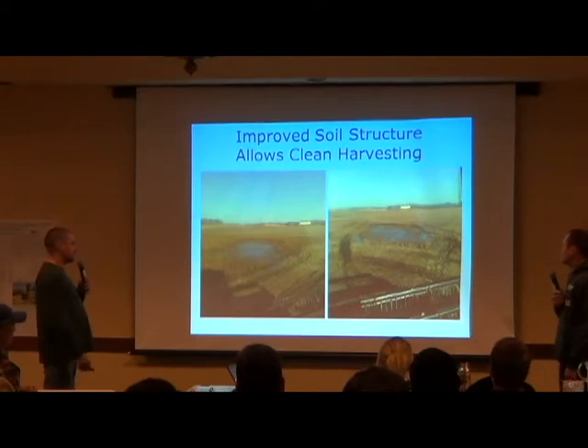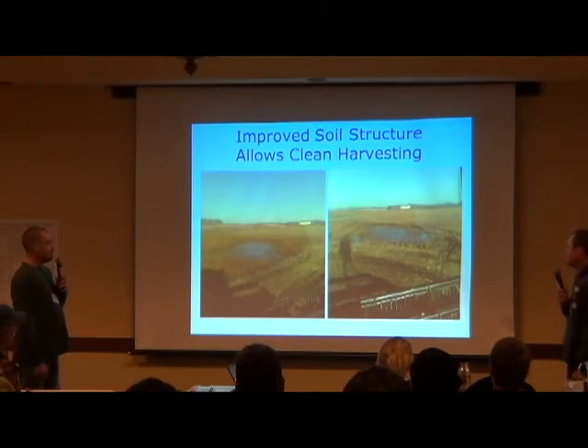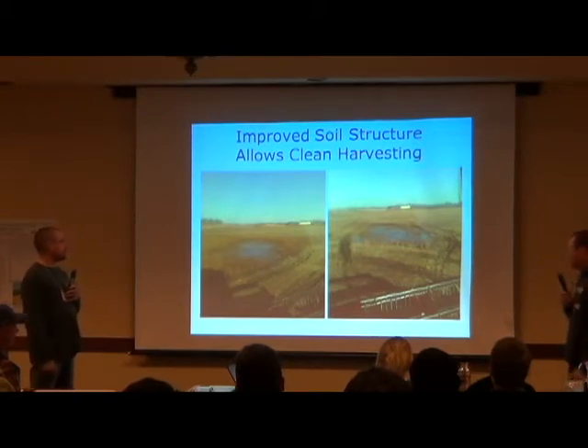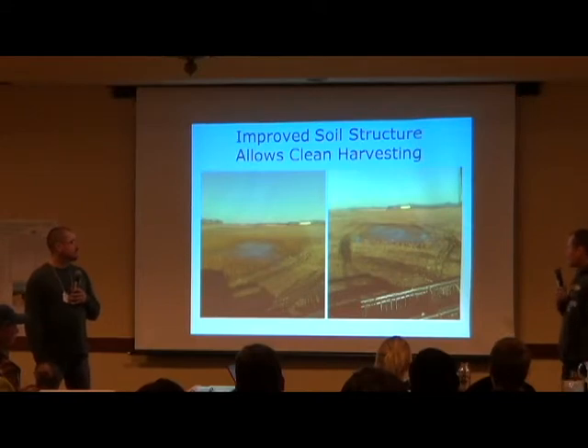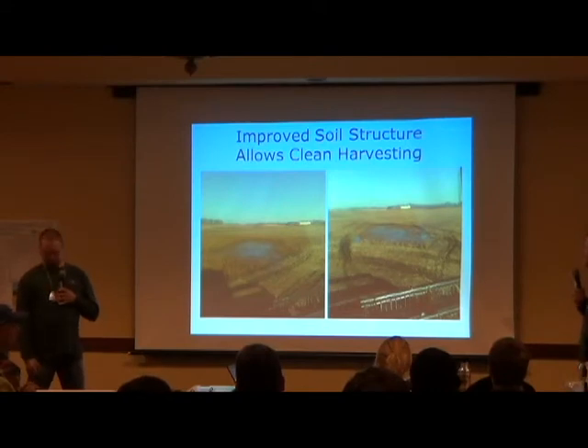Improving soil structure — same deal. There was standing water in this field. We took our time working around it, as you can see by the tracks. We had some ruts we touched up with a field cultivator just to take the sharpness out of them, but no more than that.